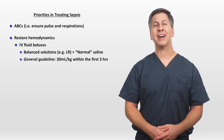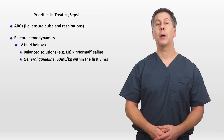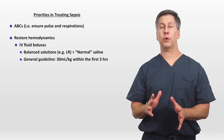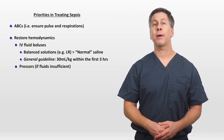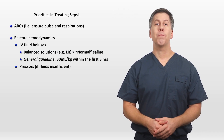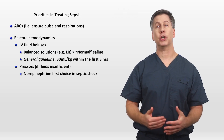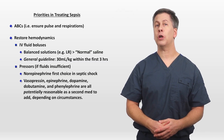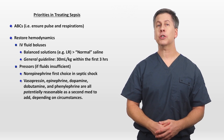A very general guideline on the infused volume is 30 mL per kilogram within the first three hours, but every patient is different and some will require much more than this. The other primary way to restore hemodynamics is with pressors — continuously infused intravenous medications which act by either increasing peripheral vascular resistance, increasing inotropy, or both. There is strong expert consensus that norepinephrine should be the first choice pressor in septic shock. If norepinephrine is insufficient, vasopressin, epinephrine, dopamine, dobutamine, and phenylephrine are all potentially reasonable as a second medication to add, depending on the circumstances.